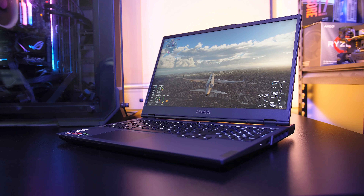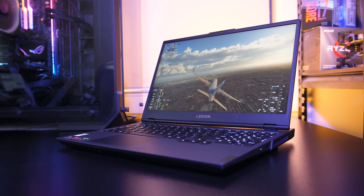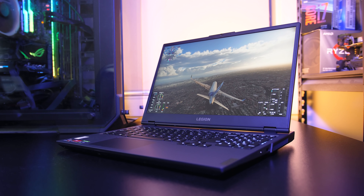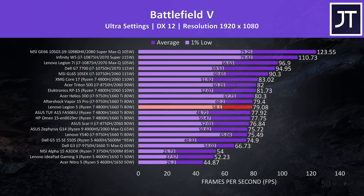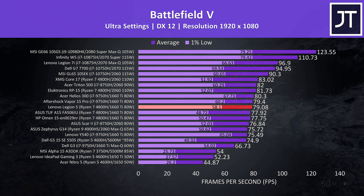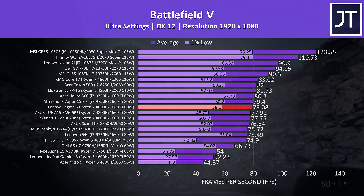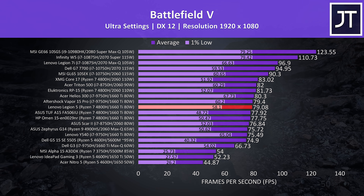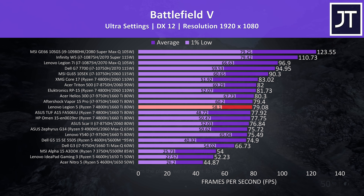Now let's take a look at how the Ryzen-based Legion 5 compares against other laptops. Use these results as a rough guide only, as they were tested at different times with different drivers. I've tested Battlefield 5 in campaign mode at ultra settings, and the Legion 5 is highlighted in red. In this test, the average frame rate is one of the better results out of all 1660 Ti laptops I've tested — basically the same as the Vapor 15, aka MAG15, and just 1 FPS behind the Helios 300.